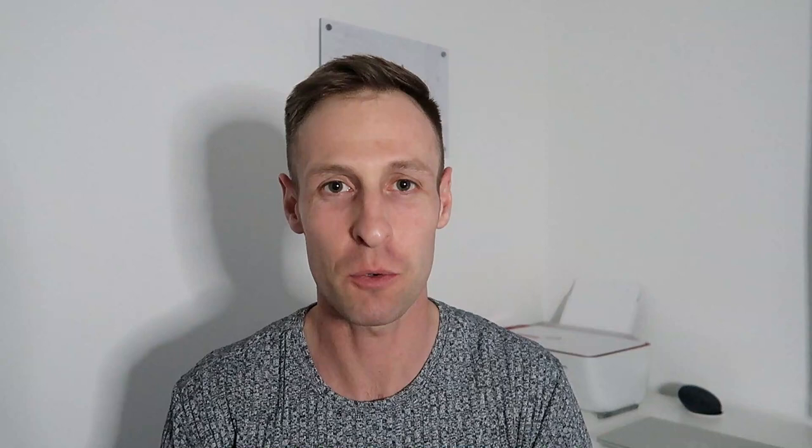Hey, alright team, welcome back to a new video. Sorry it's been about seven days since I posted, but here we go. Today we're going to be talking about the combat medic and how you can become a paramedic within the British Army.